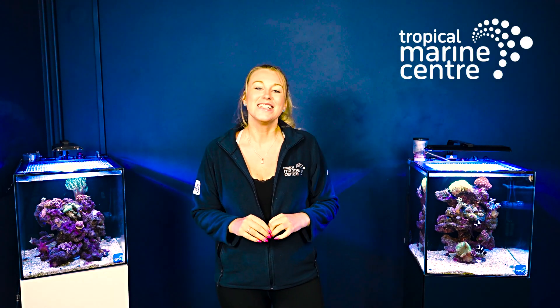Hi everyone, welcome back to Tropico Marine Center. Colette here. Today's video I'm going to be taking you on a tour around the Essex coral farm attached to AAC. Now Paul Hughes is going to be talking to us about sustainability and what he does inside that coral farm. So stay tuned if you want to see all of that and I hope you enjoy the video.